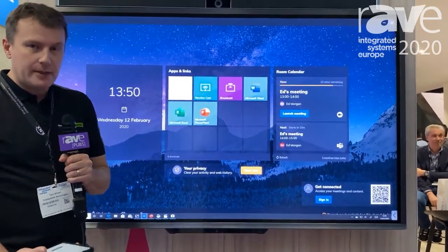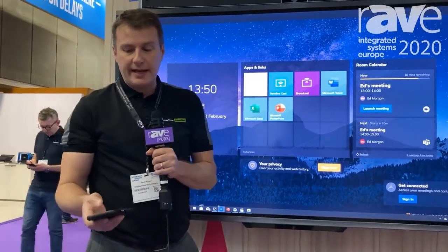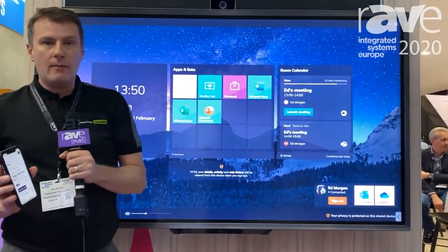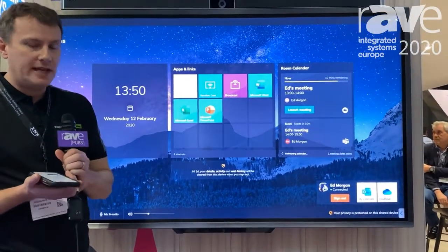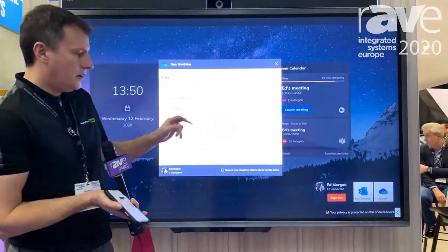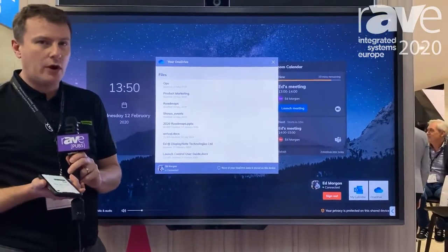Using our proximity-based companion app, we can connect to any display within the corporate space and automatically sign in to our Microsoft 365 account, giving me access to my OneDrive and all of my content therein, so the ability to present any of our material directly from our OneDrive.